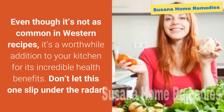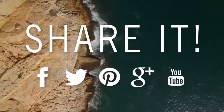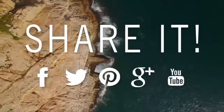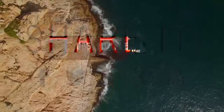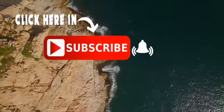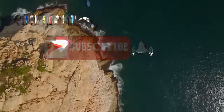Even though it's not as common in western recipes, it's a worthwhile addition to your kitchen for its incredible health benefits — don't let this one slip under the radar. If you liked this video, don't forget to share it with your friends and family, subscribe to my channel, and give us a big like. Thank you for sharing your time with me and have a nice day.